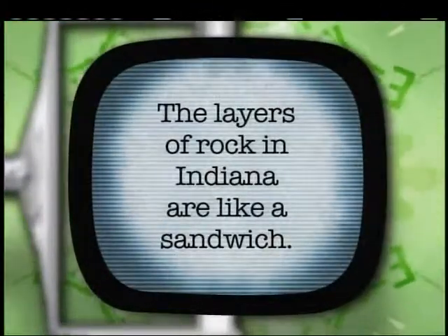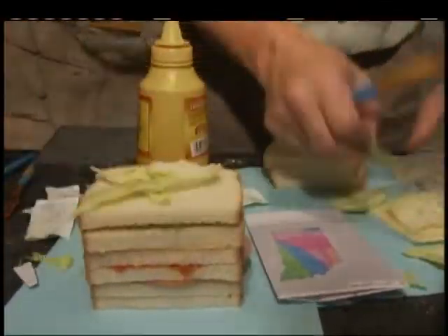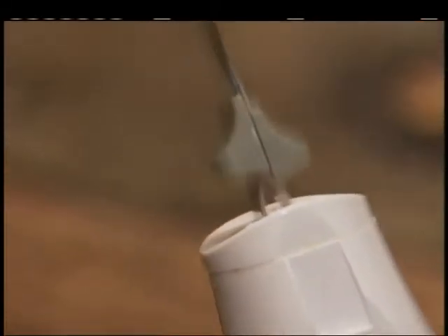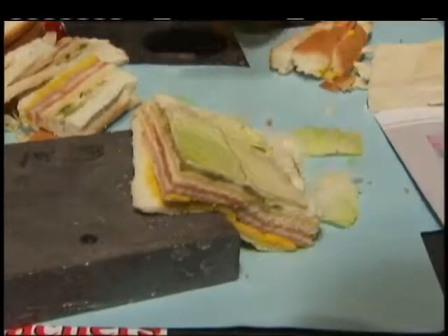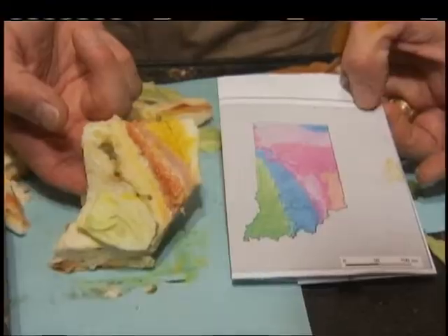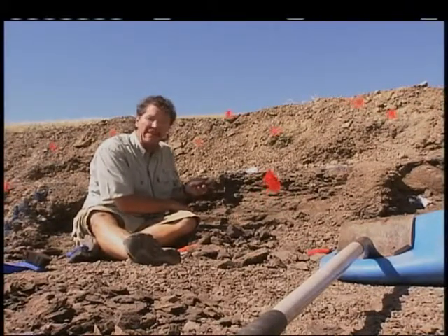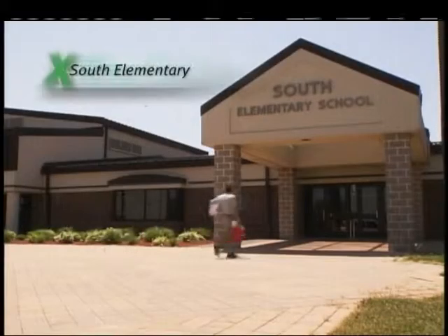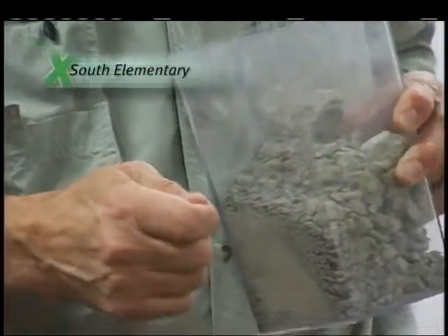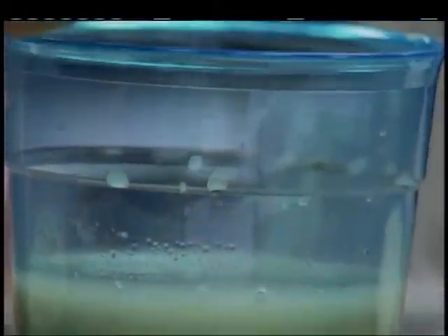Did you know that the layers of rock in Indiana are kind of like a sandwich? I do love looking for fossils, but what I like even more is sharing what I find with kids just like you. I took the samples we collected to South Elementary in my hometown of Danville, Indiana. I stopped in on my friend Jenny Woodward's fourth grade class. Using the sifting techniques we learned from William at the Children's Museum, we found some microfossils.